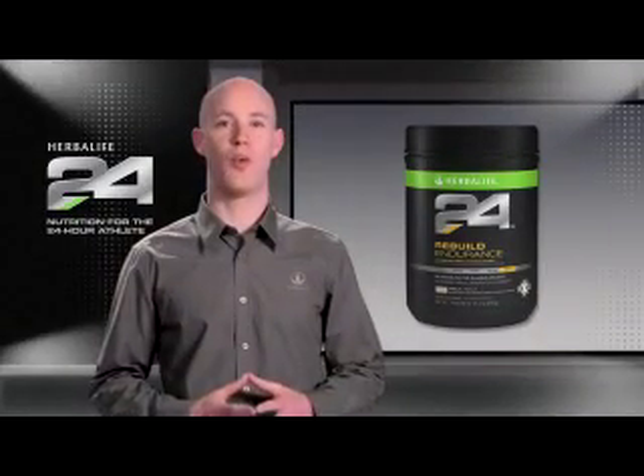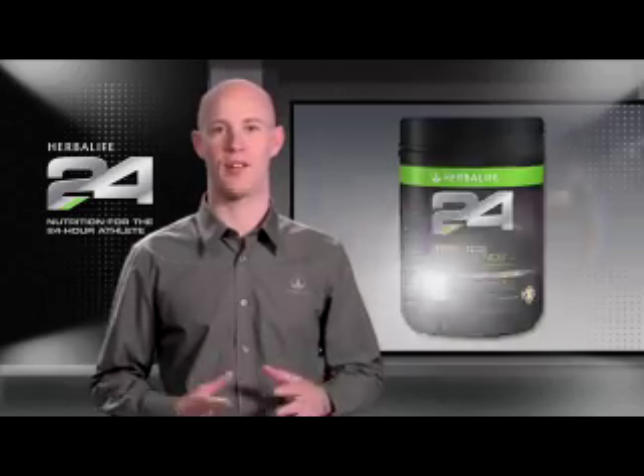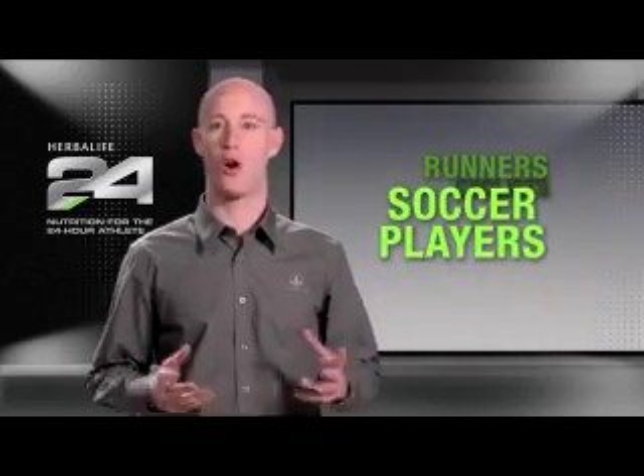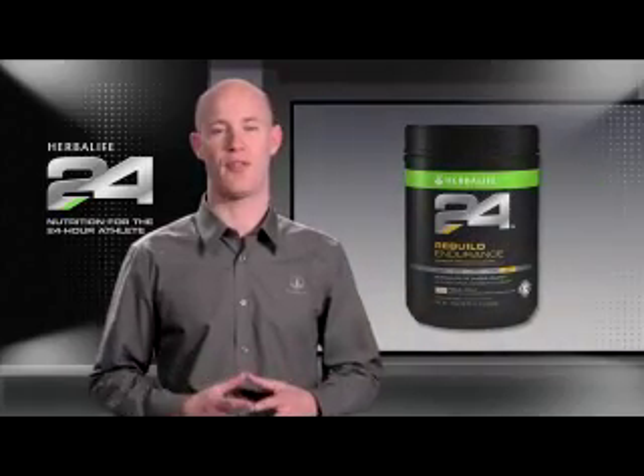Herbalife 24 Rebuild Endurance is a carbohydrate and protein recovery supplement tailored to help athletes recover after aerobically demanding workouts. It's perfect for athletes like cyclists, runners, soccer players, or even people doing long intense workouts in the gym like CrossFit.